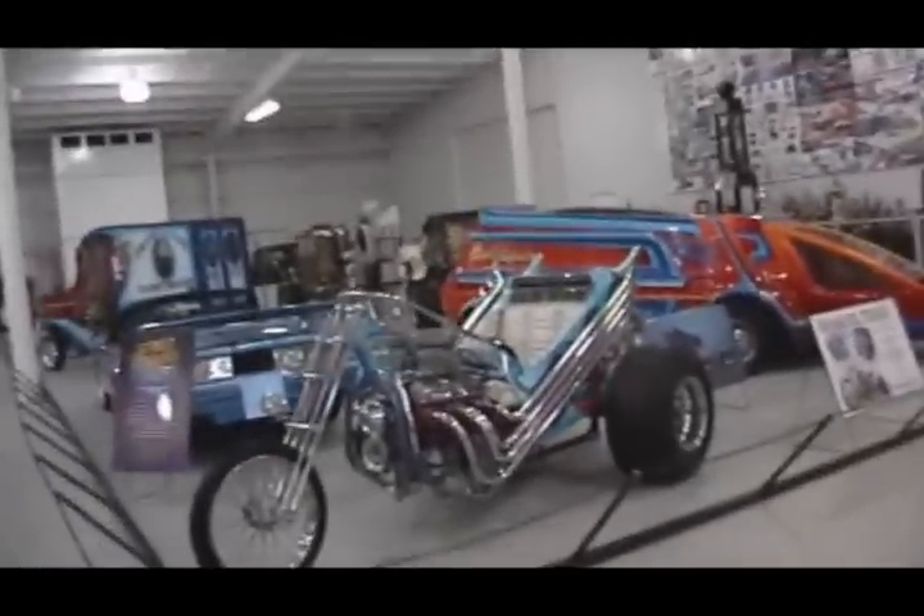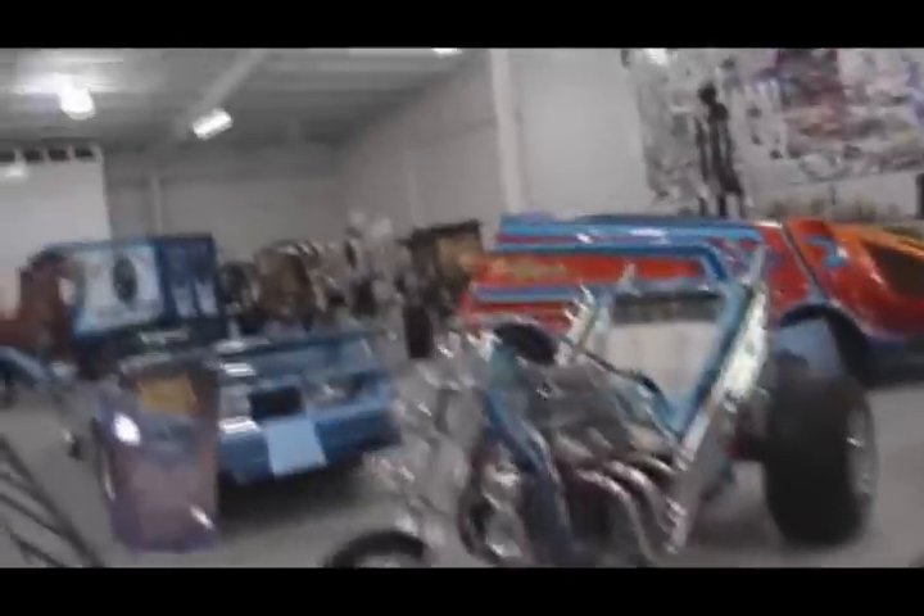Some futuristic stuff. Hot Wheels. The colored tricycle. Something unique.